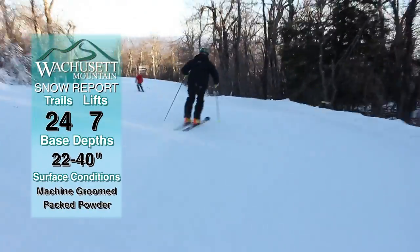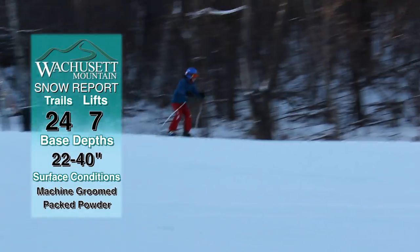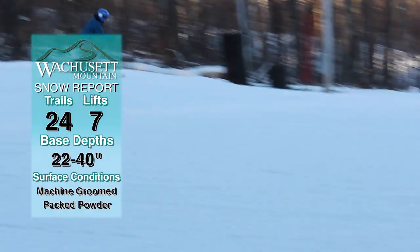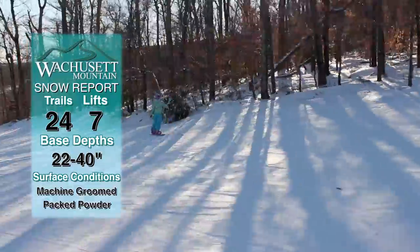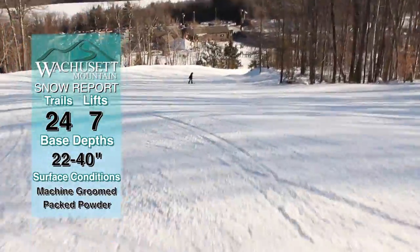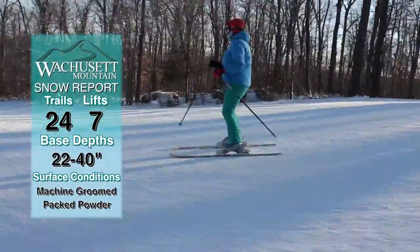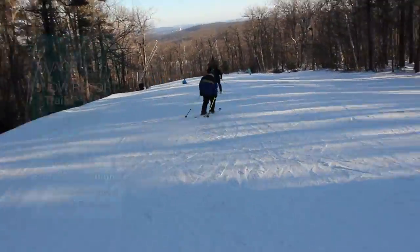As for the rest of the mountain today, we have 24 trails open being serviced by seven lifts. The base depths are 22 to 40 inches of machine-groomed pack powder. Our temperatures are going to hang in the low teens, and the sun is going to shine all day today — not a cloud in sight. Perfect weather for optimal fun here on the slopes of Wachusett.